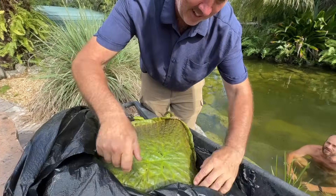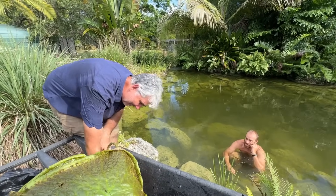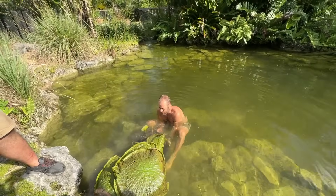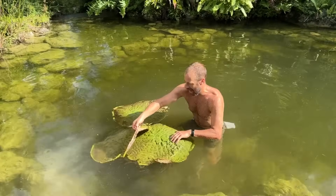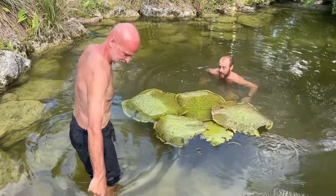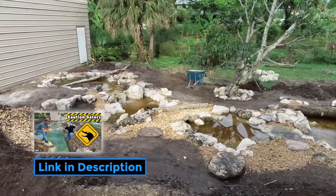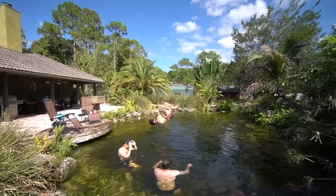Oh my gosh, look at that thing — that's like a prehistoric lily, man. Lily one in place, Tom — are you happy with that? We've done some amazing projects here. What I love about working with Kennan is R&D — I'm a crash test dummy. I love when you have new products.